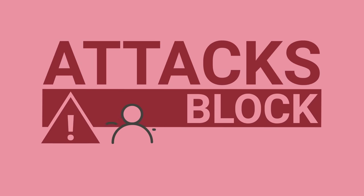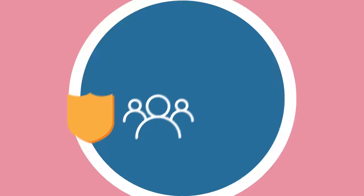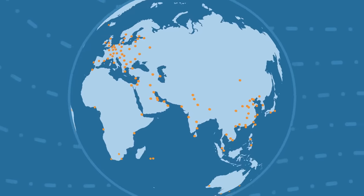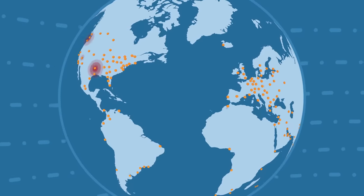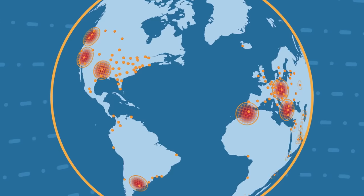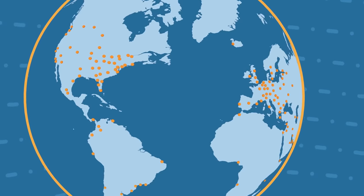A variety of attacks can block customers from using your website or application. Cloudflare stops those threats without any penalties in speed or availability. The network scale makes all this possible — its capacity is an order of magnitude bigger than the largest DDoS attack ever, and it can mitigate attacks at every one of its locations without relying on dedicated scrubbing centers and the additional latency they add.